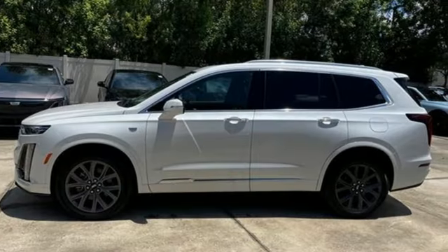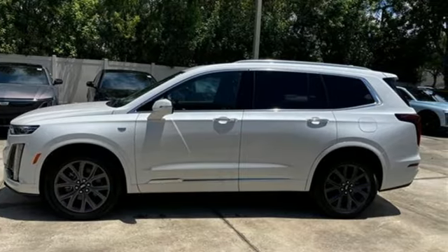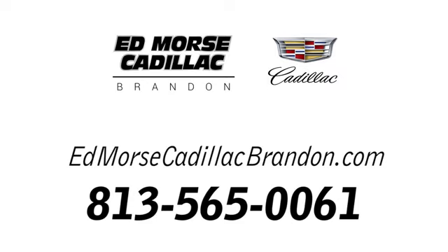Cadillac, second to none. Hurry in today and see it for yourself. Call us today at 813-565-0061.